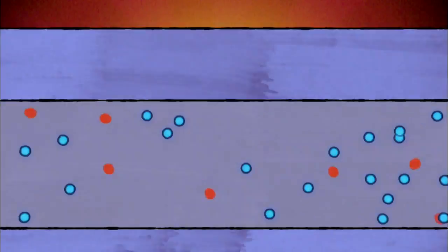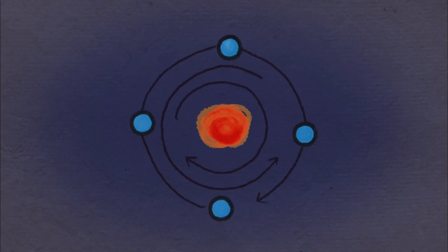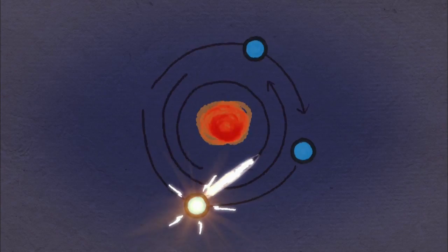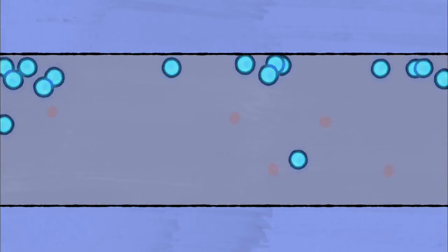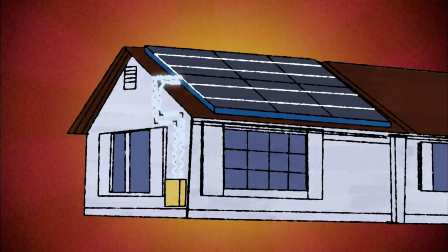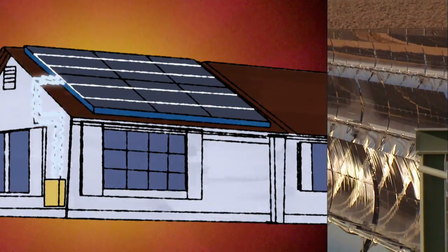When a photon, or packet of energy from sunlight, hits one of the silicon atoms in the cell, it knocks off one of the atom's outer electrons. These free electrons then make their way toward a metal conducting strip on the solar cell's surface. The strip transports this steady stream of electrons — the electrical current — out of the cell so that it can flow into the power grid for people to use.